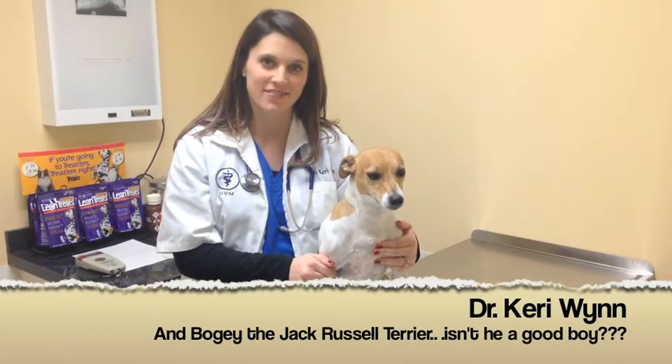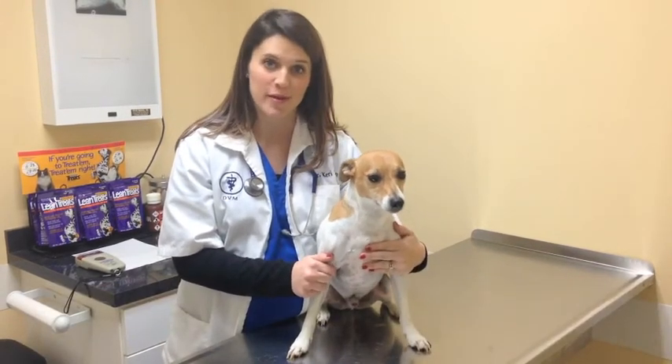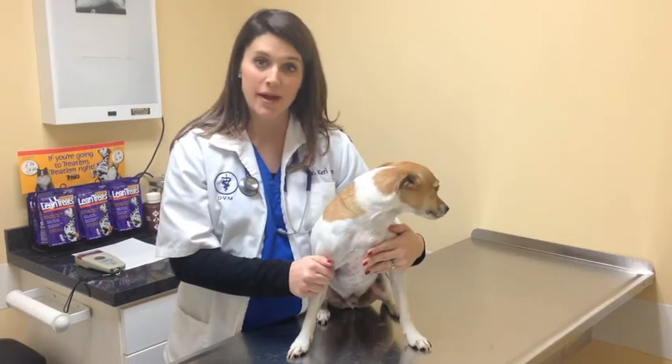Hey everyone, this is Dr. Wynn at Lansdowne Veterinary Clinic, and this is my little helper — my little four-legged friend. This is Bogie, and today we're going to talk about microchipping.